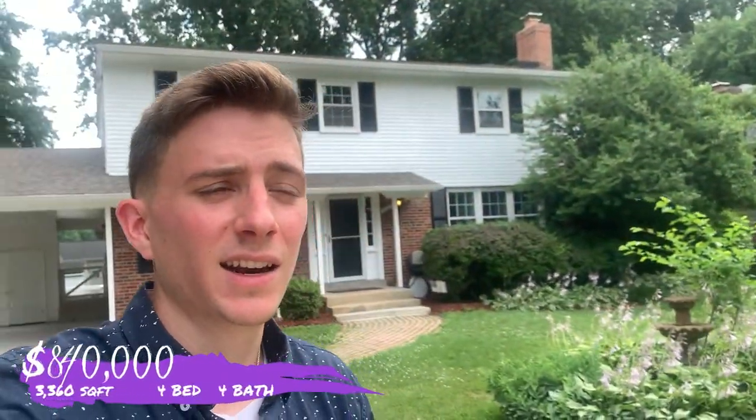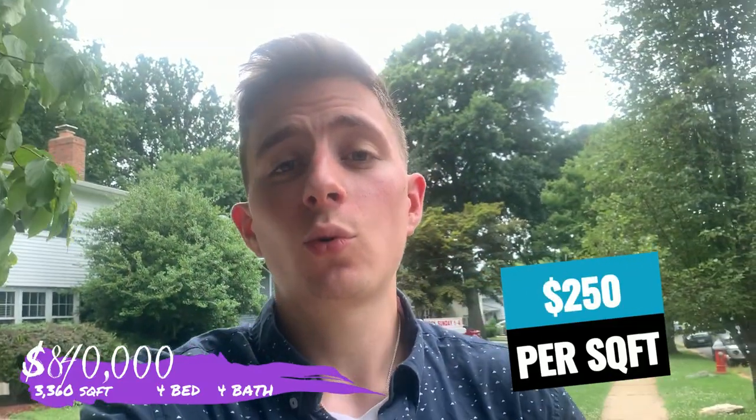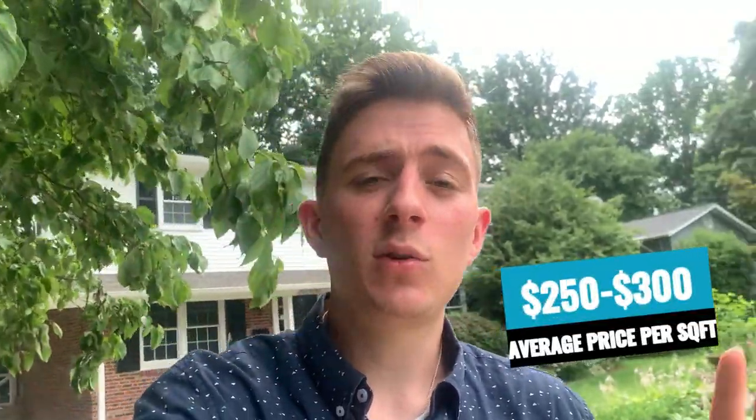Now we're coming up onto the next listing in a very highly desirable neighborhood inside Fairfax City. The median home sale price in Fairfax City, I should mention, is around $730,000. This home is going to be a little bit above that at $840,000, which is what it's listed at right now. But with 3,300 square feet at your disposal, you're looking at around $250 per square foot. And unlike the last home we checked out, which was around $550 per square foot, this is going to be closer to the average within Fairfax City — around $250 to $300 per square foot depending on the home.